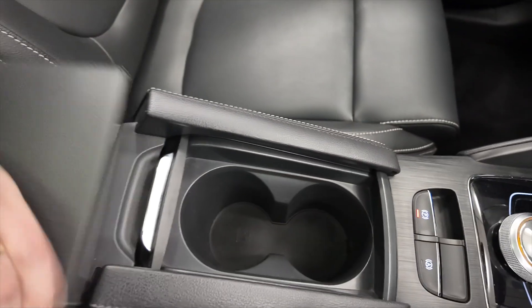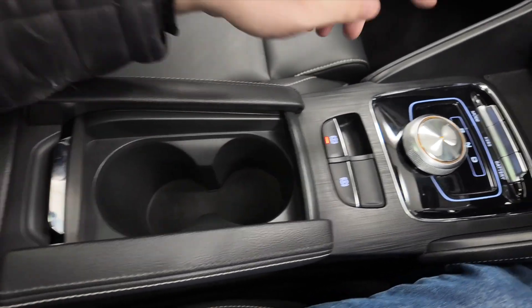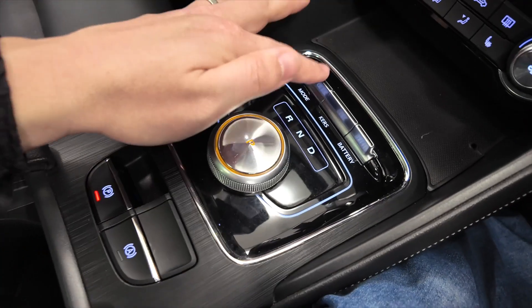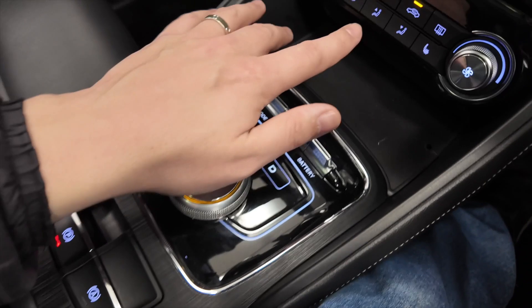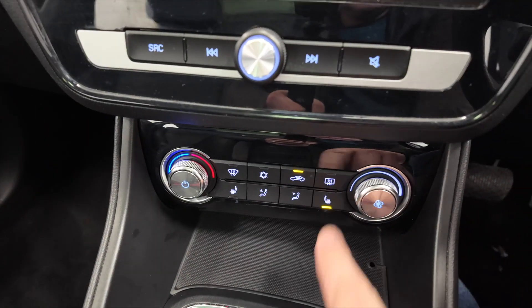which lifts up to reveal some storage space, a couple of cup holders with a compartment that slides to cover it up if you wish. You've got your parking brake and your automatic gearbox with various modes — temperature, normal and sports mode, and other options as well.